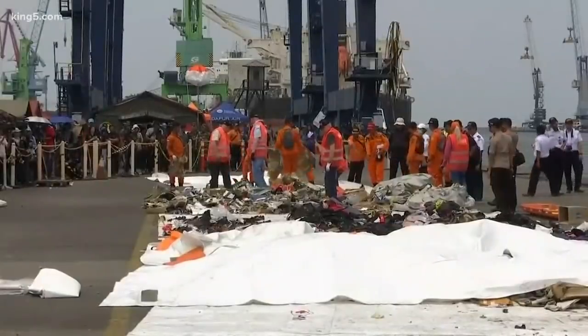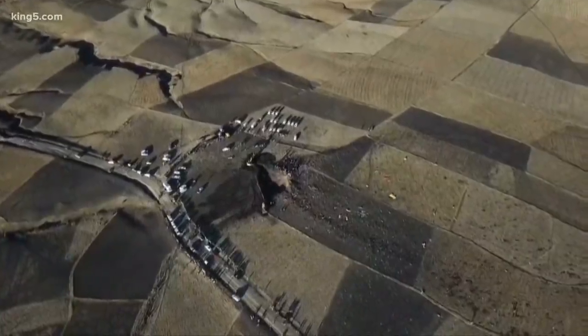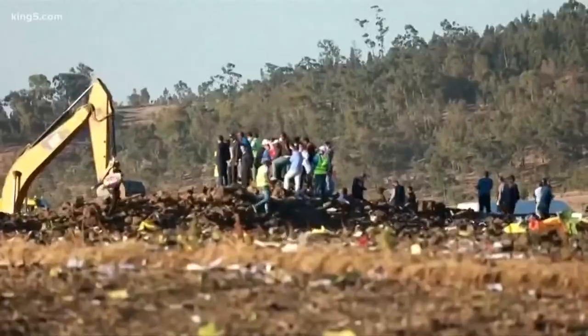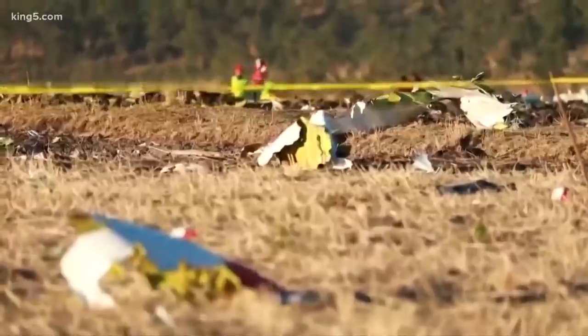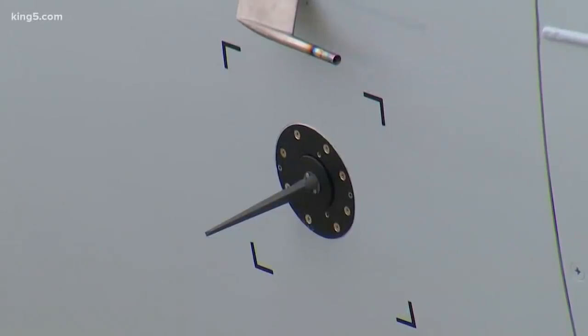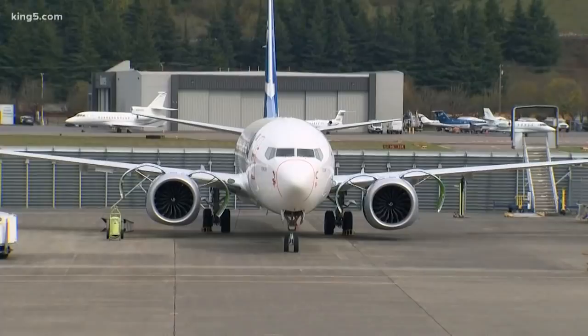The company points out a basic tenet of accidents — it's usually a chain of linked events. We may not know the final cause or causes officially of these two crashes for months, but one of the links is suspected to be how those little sensors affected the plane's MCAS system.